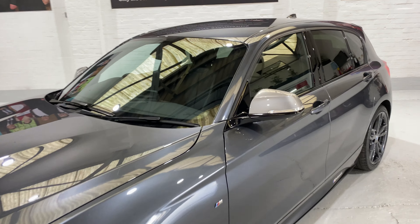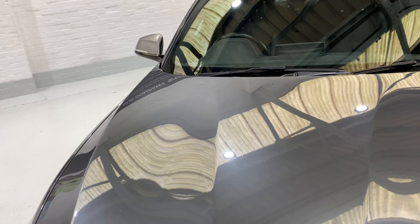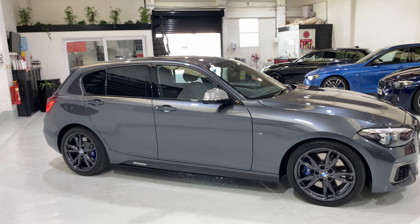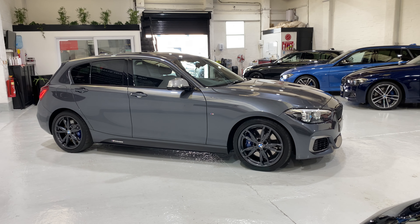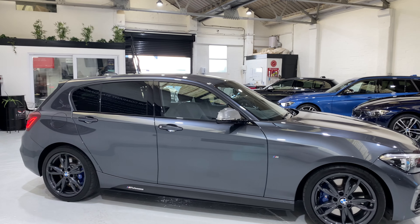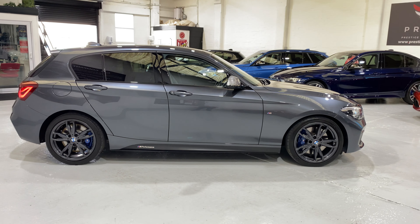I'll just point out that the windscreen is also in really good condition. I mention this because some of these hot hatches get taken up the roads pretty quickly and the screens can be quite peppered. It depends where you live, but if there's a lot of grit on the roads it can really pepper the front of the screen. This one is fine - nothing at all.